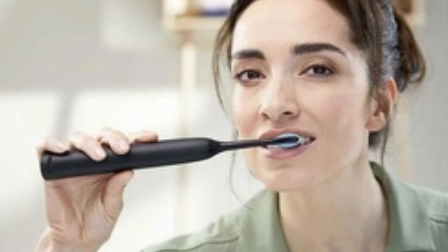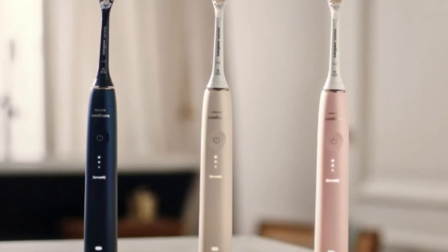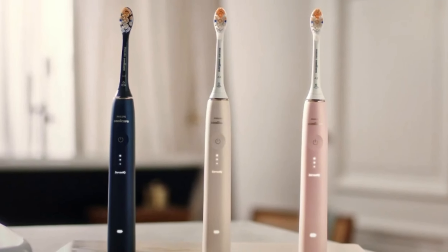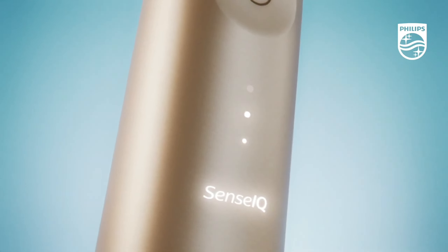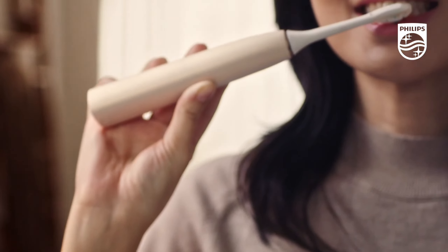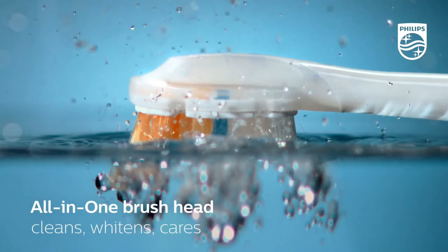Imagine a toothbrush that adapts to your specific needs every time you brush. Thanks to Sonicare's SenseIQ technology, this brush analyzes your brushing pressure, cleaning speed, and even your technique. And the best part? It prevents damage to your gums by detecting and adjusting excessive pressure instantly, so you get a gentle yet super effective clean.